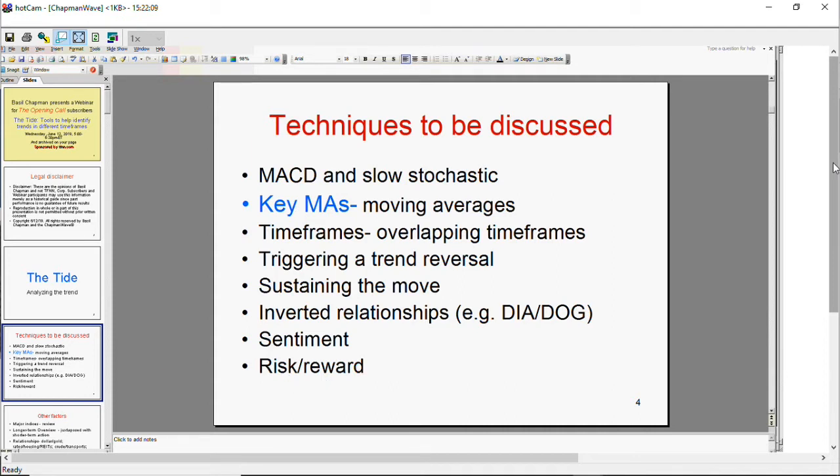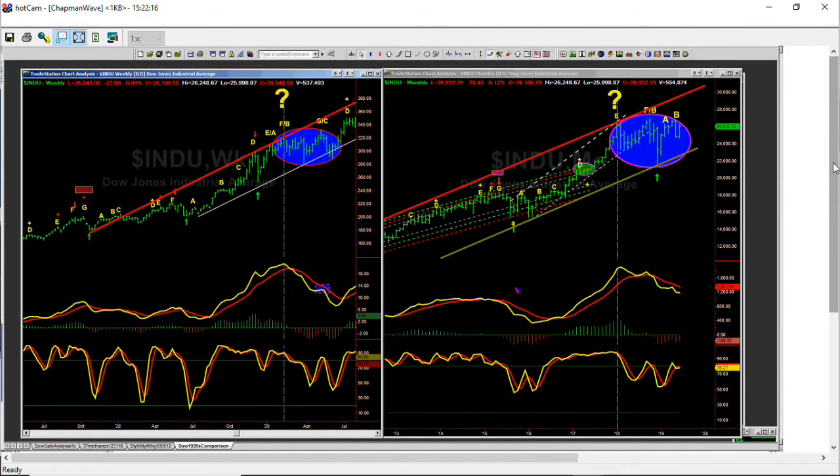I'll be talking about sentiment, risk, and reward. Let me go to this chart right here — this is the big picture. I'm using this left side chart as a template for what's happened on the right. On the right, you see these light blue oval patterns. Look at the MACD and the stochastic — you can see the downward move in the MACD and the stochastic making this W formation. This is exactly what we're doing right now. I've been showing this for about a year now, especially my last webinar. I'll explain where I think we are in this matching template. This is the Dow monthly chart.